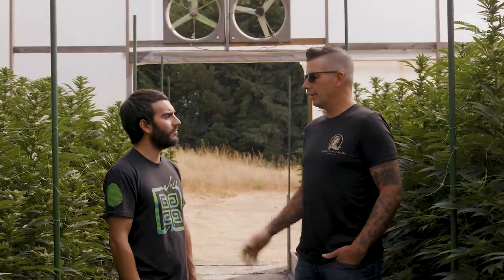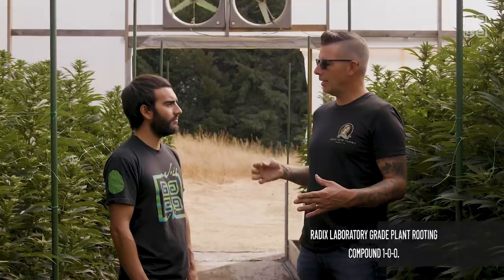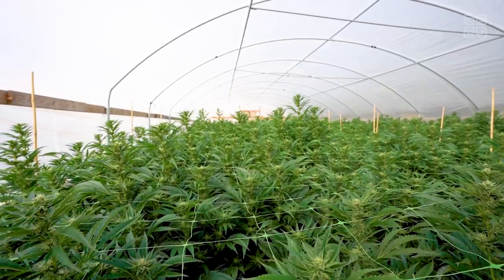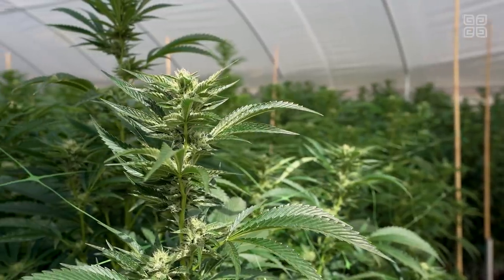We're using a Rockwell cube — Grodan is the brand we're using. We're actually using a Red X product, which is a hormoning solution that you dip the Rockwell cube into, take our cutting, dip that in there, plug it in, put it on a shelf under fluorescent light. Depending on the strain, usually 10 days to two weeks. Once you see the roots popping out of the bottom, we take it up into one of our greenhouses — our nurseries — and transplant it into soil. We're having pretty good rooting success with our current methodology. This year we nailed it — we have hardly any loss at all in our cloning room. Our team did an amazing job.